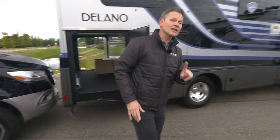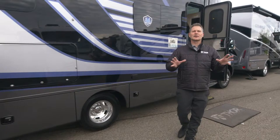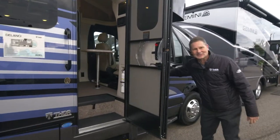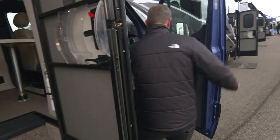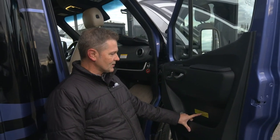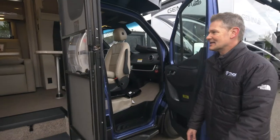The other thing you are going to love, because it's something you always talk about — this would be perfect if you had a little more occupant and cargo carrying capacity. Well, guess what? 1,238 pounds in a motorhome that is 25 feet 8 inches in length.